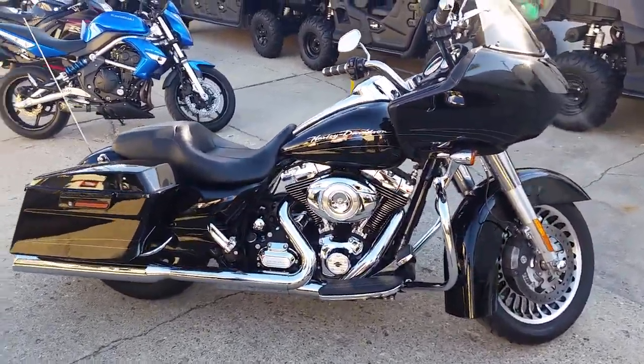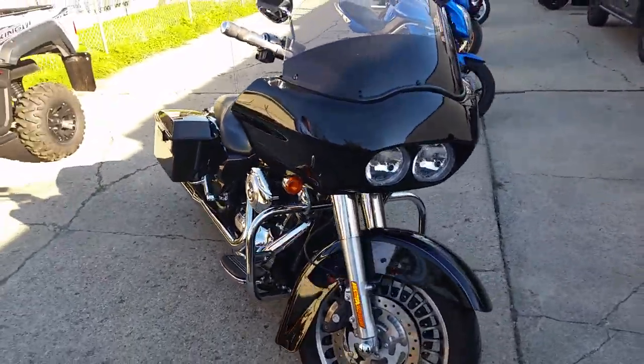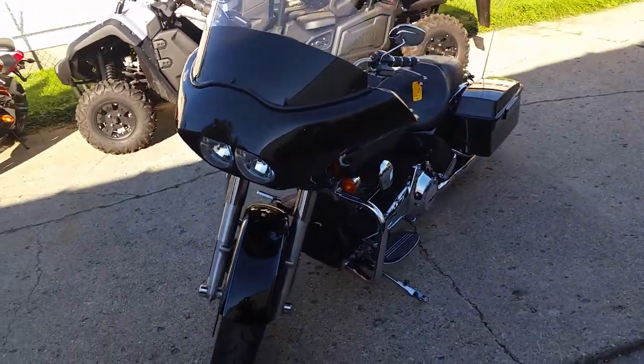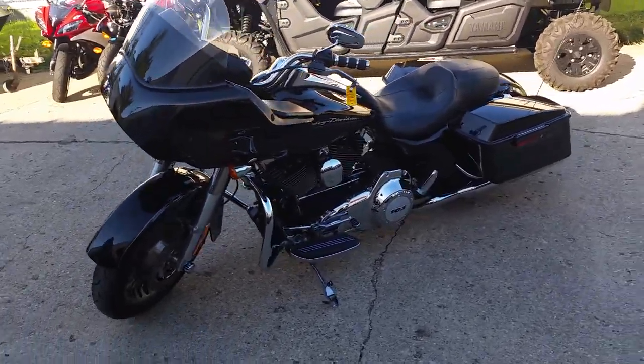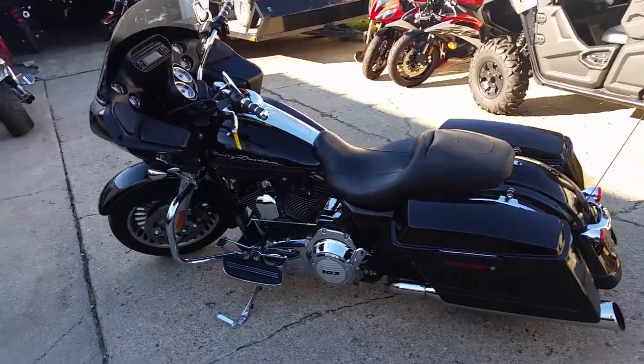Today on Approval Powersports, we got a 2013 Harley-Davidson Road Glide Custom for sale with a 103 cubic inch motor, vivid black with pinstripe and tons of chrome. All stock, unmolested, and includes a Harley-Davidson factory warranty until March 2020.